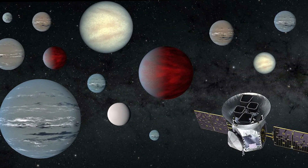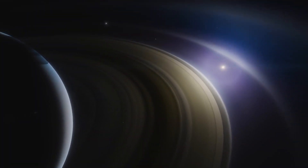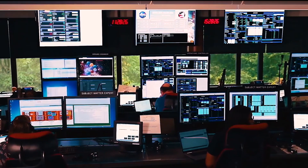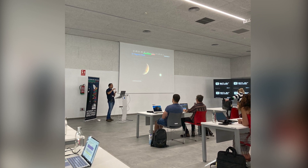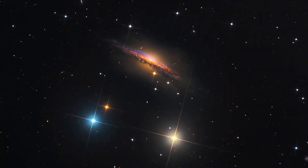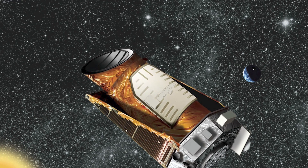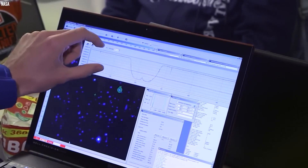Nearly 6,000 potential exoplanet candidates have so far been found, referred to as TESS Objects of Interest, or TOI, of which 268 have been verified. Now another TESS object of interest has been verified by a team of astronomers led by Felipe Mergos of the University of La Laguna in Spain. They note that a transit signal has been discovered in the light curve of the solar-type star HD 20329, also known as TOI-4524, in a recently released study. By using the HARPS-N spectrograph to do additional radial velocity measurements, it was determined that the signal was planetary in nature.